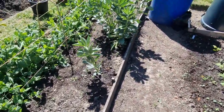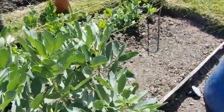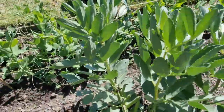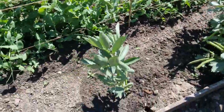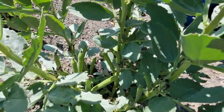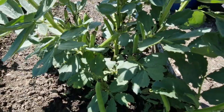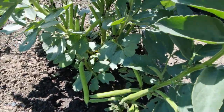Broad beans - only two or three came up. That's all that came of them - that one and that little one there. But there are plenty of broad beans on them, as you can see. There's plenty of broad beans there for what we need anyway.